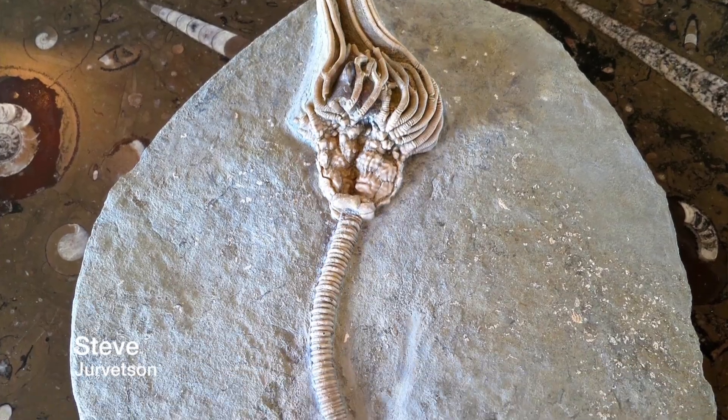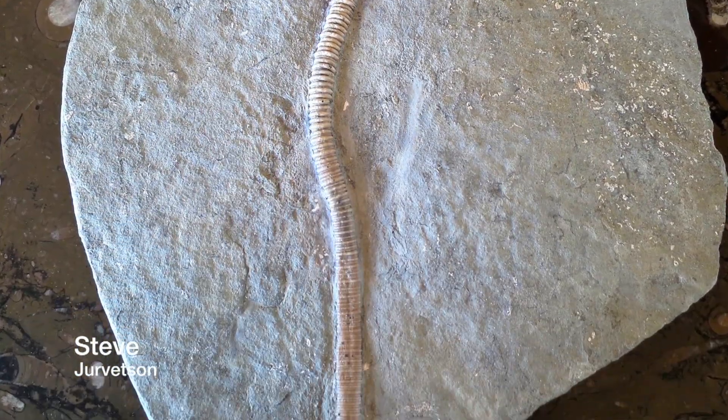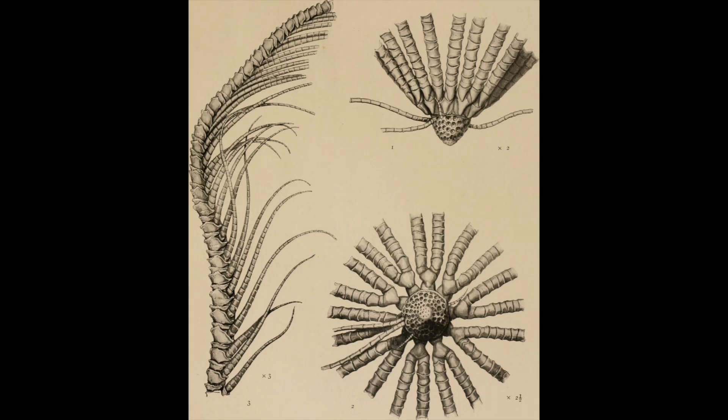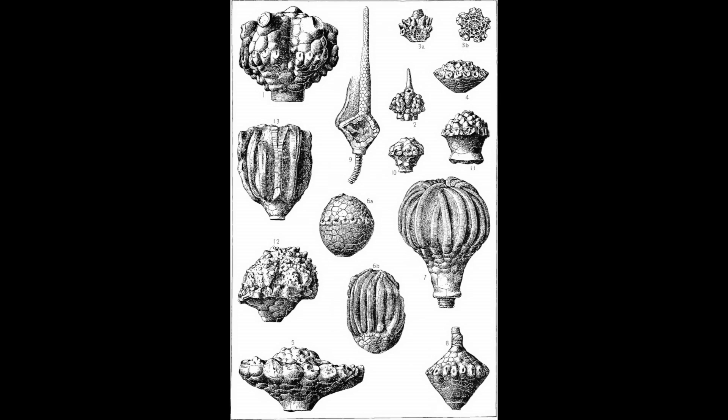When you look at a crinoid, it might look kind of like a flower or a plant, but it really is an animal, I promise. The crinoid has three main body parts. It has arms, which are more like tentacles that it uses to catch its food — that's the feathery looking parts at the top. The head, or the calyx, is where its mouth is.